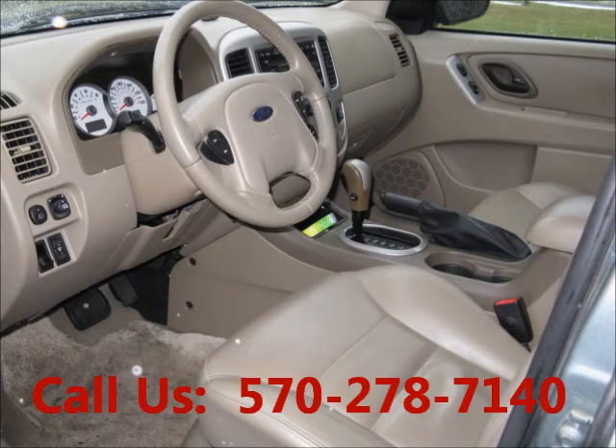AC front, cruise control, power steering, mileage 60,000 miles.